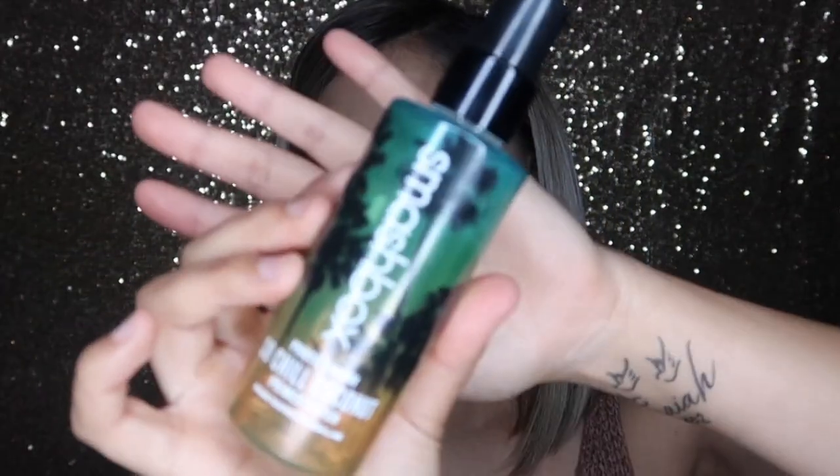My next summer must-have is a setting spray — this is the Smashbox Photo Finish So Chill Coconuts. This is from the Nicole Concilio collab. They have a citrus scented one as well as a cucumber greens scented one, but this coconut one smells so good, and I love coconut especially for the summer. It just feels so lightweight. Like it can be midday, you're super hot, and you just want to spray yourself — I definitely recommend this one. I'll link everything down below as well as the prices.